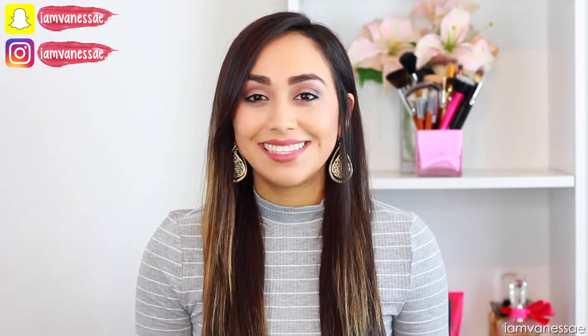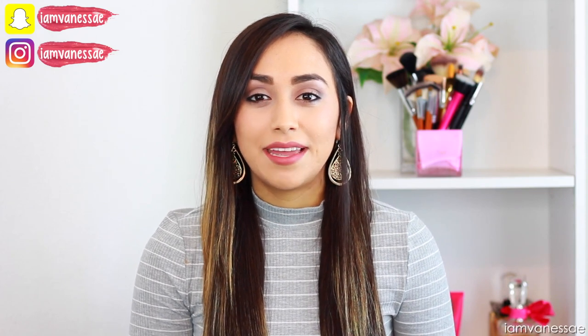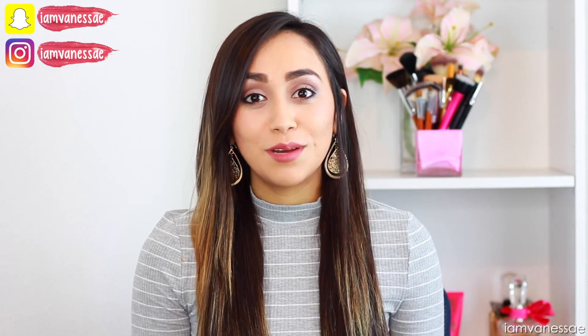Hey guys, welcome back to my channel. Today I'm going to be sharing my complete skincare routine. It's been a little over a year since I last did an updated one, and so many of you have requested this. I have acne prone skin as well as acne scars, so if this is your skin type or something you struggle with, I think I have a few tips and recommendations I can share. Everything I mention will be listed in the description box below, so let's get started.